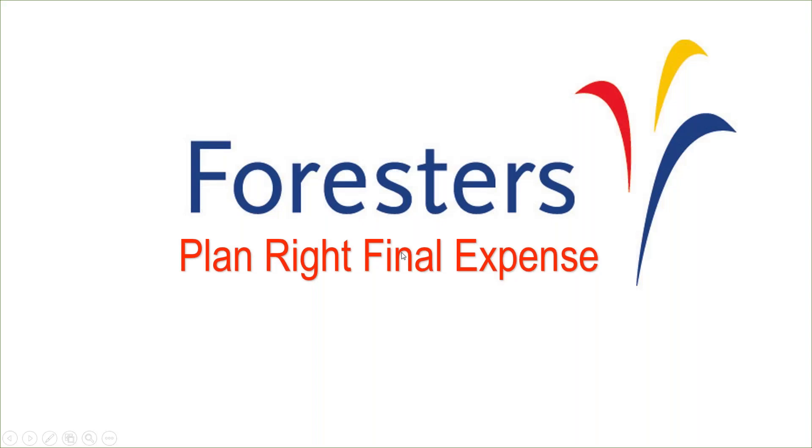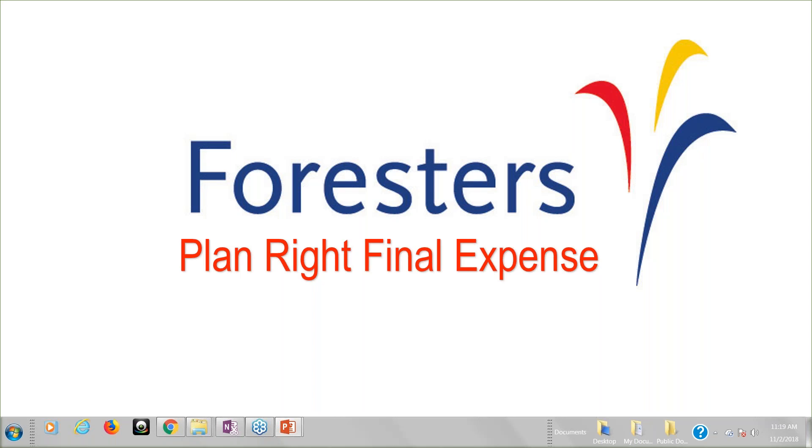This is the official product training section of the Friday webinar, and what we're going to be covering today is the Forester's PlanRite final expense. This is an awesome product. We really do have a great variety of carriers — a great portfolio of carriers. Forester's is just one of the great carriers. If you haven't looked at them, go ahead and take a look. It's certainly not there to replace any carriers you may already be using, but there may be a situation where Forester's may be a great fit for your client, and this webinar is just to give you the education you need so you'll be more knowledgeable on this particular product.